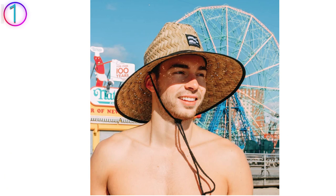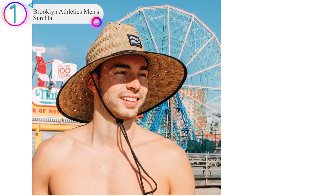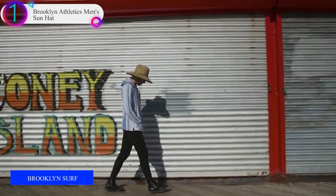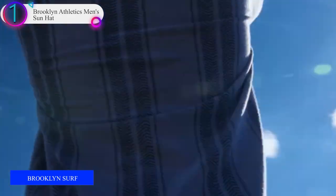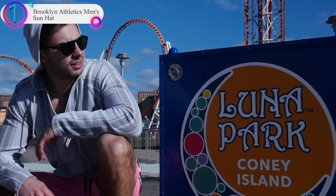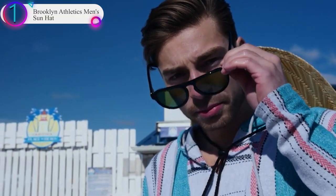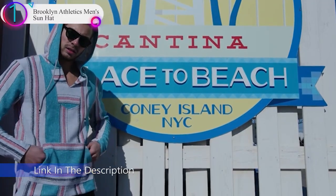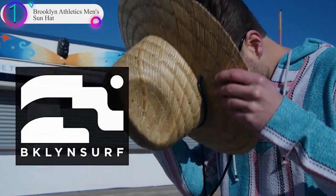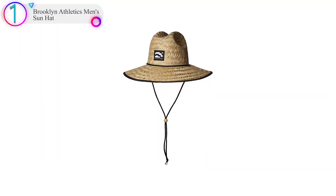Number 1 on our list is the Brooklyn Athletics Men's Sun Hat. Brooklyn Athletics Apparel draws inspiration from the East Coast surf and skate scenes. Their clothing is designed for individuals whose lifestyles are active, functional, and adventurous. Designs feature modern and innovative details that appeal to everyone — athletics meets aesthetics, straight out of Brooklyn. Features include street-inspired silhouettes, mesh lining, and lightweight reflective materials with perfectly placed pockets and drawstrings.